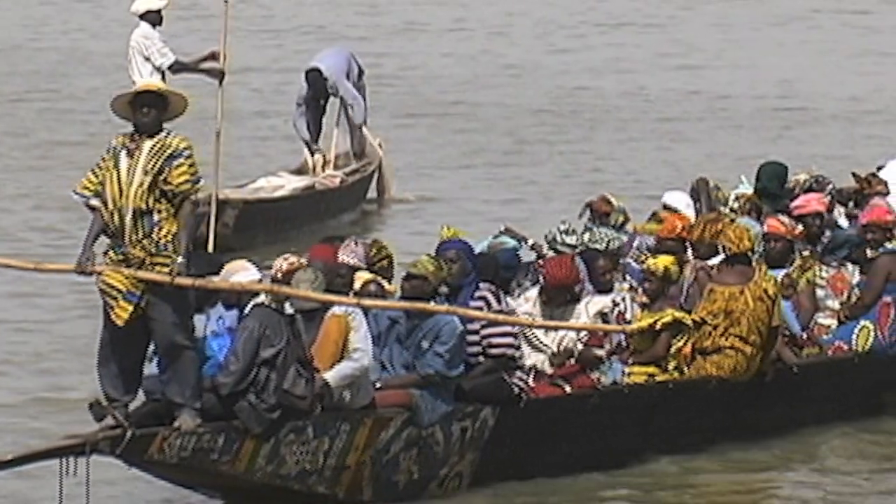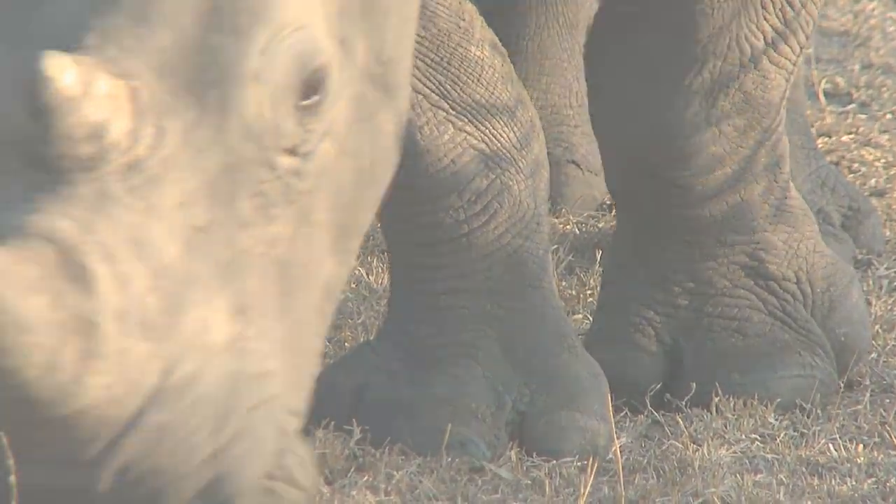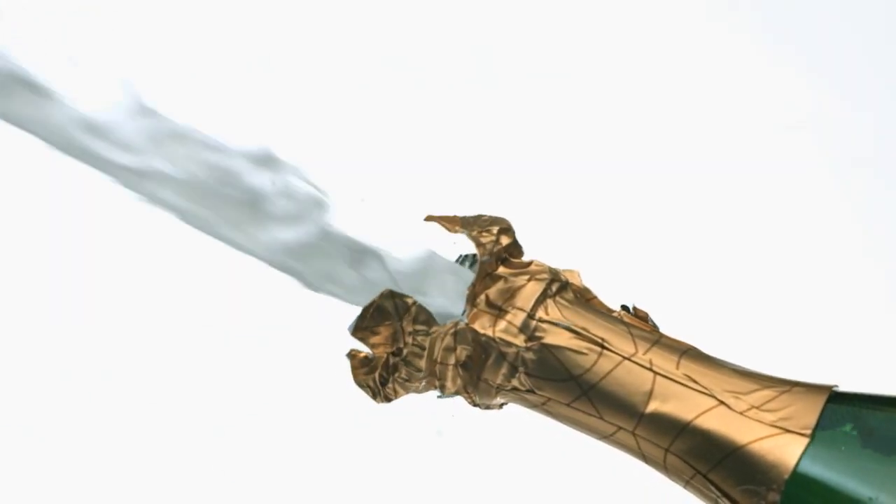We've stepped up the manufacturing process of the iPhone 5 as well. This time, we've used special employees to carve each one out of ivory that we found from fossils of prehistoric mammoths. Then we chiseled the edges using the teeth of endangered Parisian rhinoceroses, while supervisors draped in velvet robes sipped Cristal champagne, demanding only the finest work from our employees.